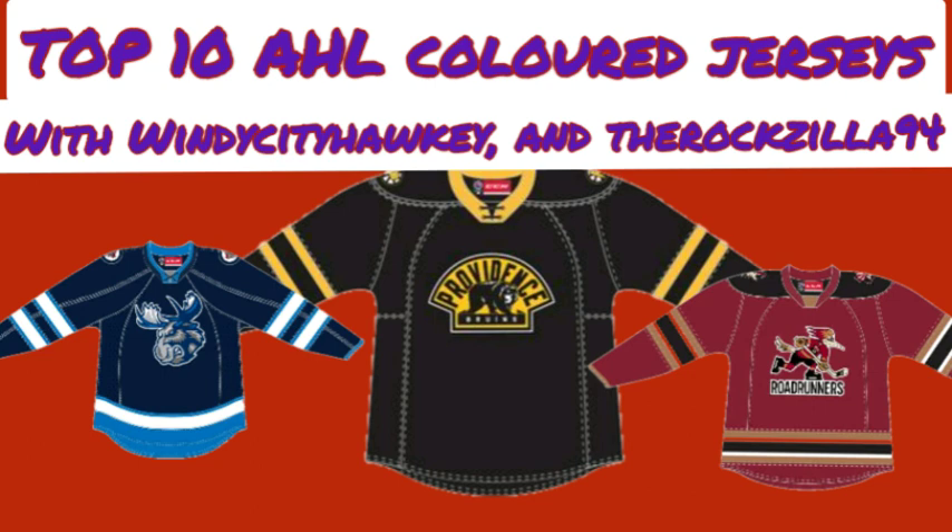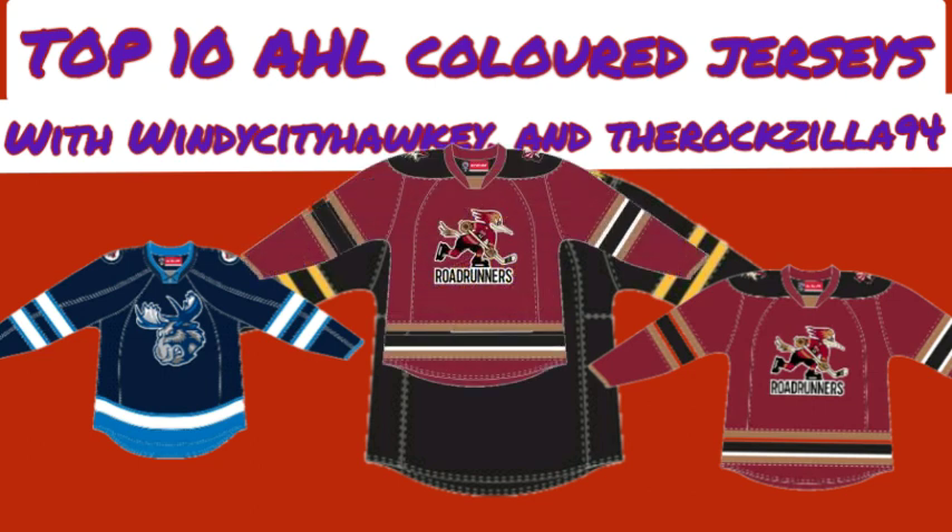Nick's number 8 is the Tucson Roadrunners red jersey. He likes how it's colored — the Sonoran Red looks well. It's taking off of the Arizona Coyotes jersey, but he loves how the striping is and the cream color for the desert aesthetic. The logo on the jersey just pops on it, and it looks appealing when watching the game live.